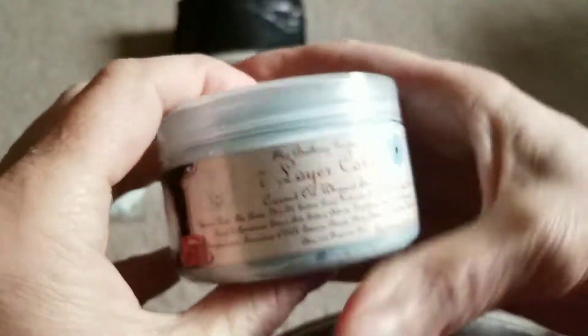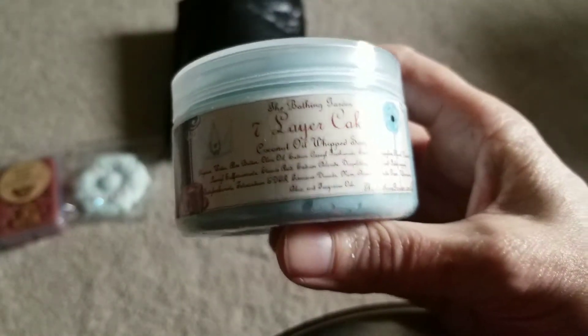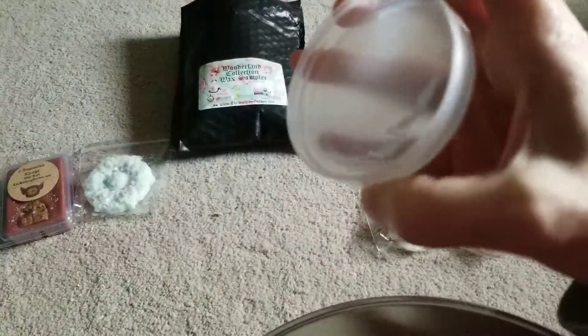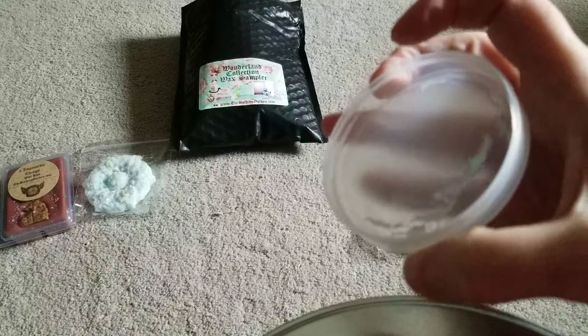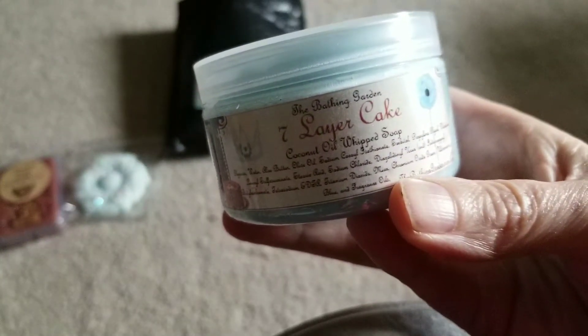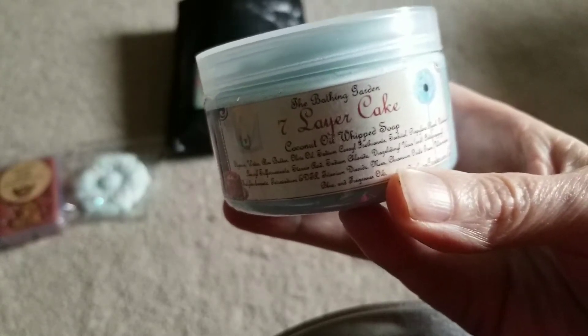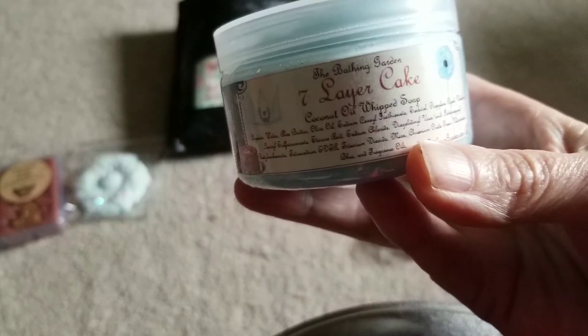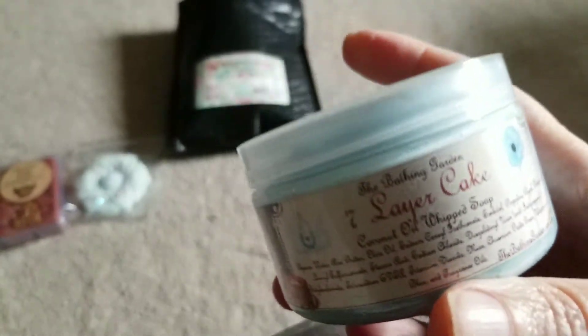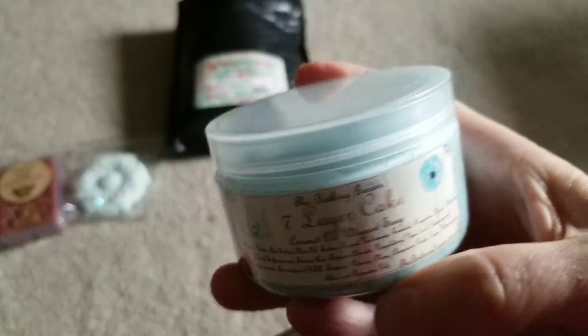I don't know if anybody ever got this scent - Seven Layer Cake - either in wax or body care. Let me know what it smells like because I really just don't know. It just kind of smells very vaguely, faintly of, like if you were to mix a yellow cake or a white cake - something like that - just the batter. It's really faint. Maybe it's a good thing I accidentally got the smaller jar because I'd probably get a different scent.